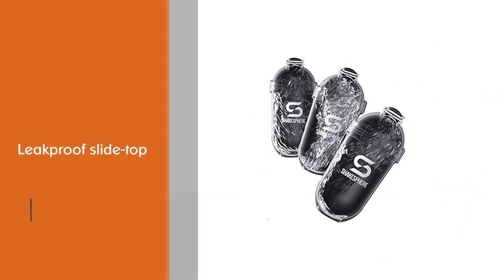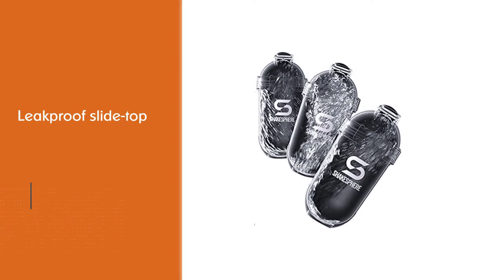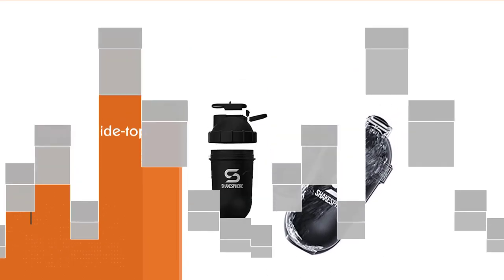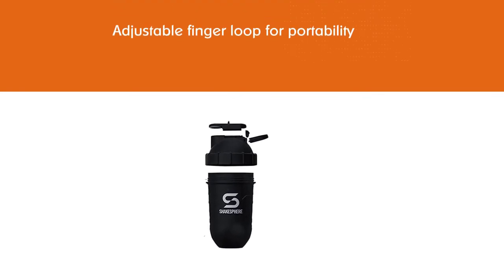The slide top cap is both airtight and leak proof, and also provides an adjustable finger loop for portability. The bottle is made from BPA free Tritan plastic for durability, and although it is not dishwasher safe, you can put it in the freezer.